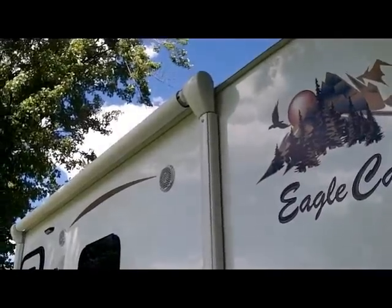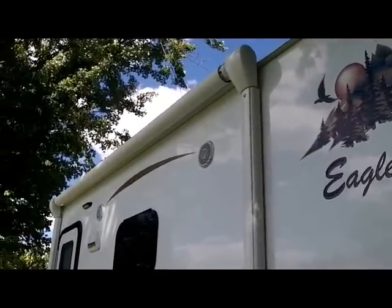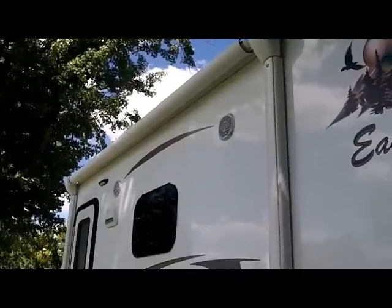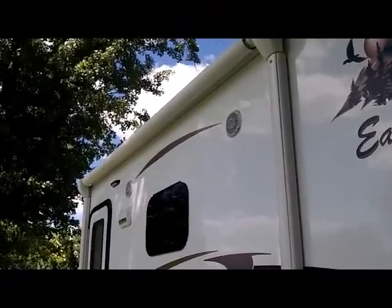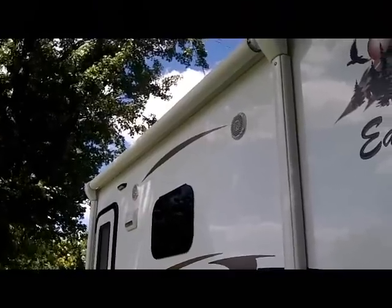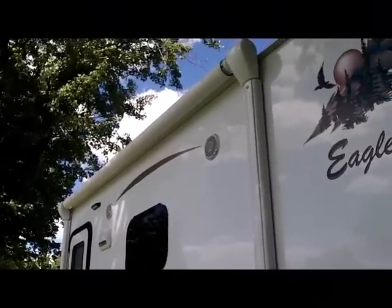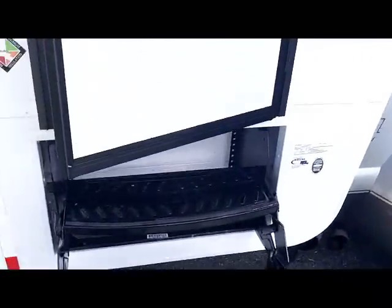The Eagle Cap 1160 comes with a 10-foot electric power awning with LED lighting inside so you have a lighted campground when you want to extend it. This is electric with gas props, so even in windy conditions you don't get an awning you're afraid to use — the gas props are flexible, making an awning you can easily use. That covers our outside features of the Eagle Cap 1160.